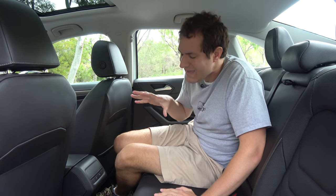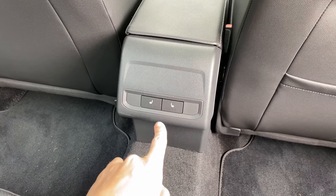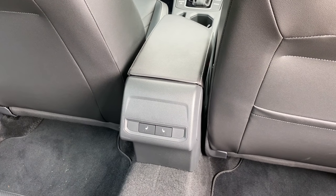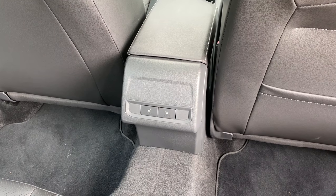One interesting thing back here: you have heated rear seats, which is nice — you press these buttons and they turn on no problem. Oddly, though, you don't have rear climate vents. It's very rare that you see a more luxurious item like heated rear seats but then the absence of a pretty common standard item like rear climate vents. Not sure why Volkswagen decided to do one and not the other, but that's what they've done here.